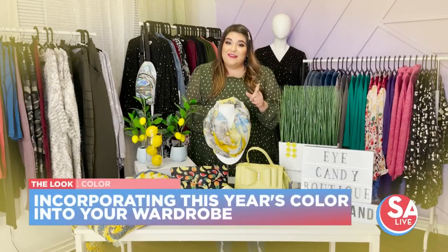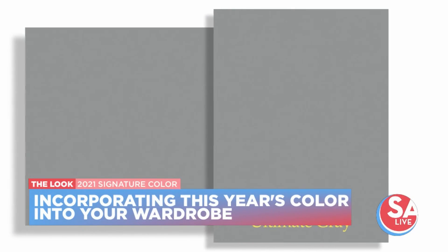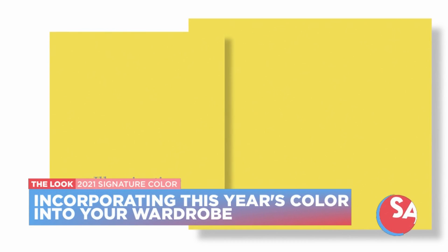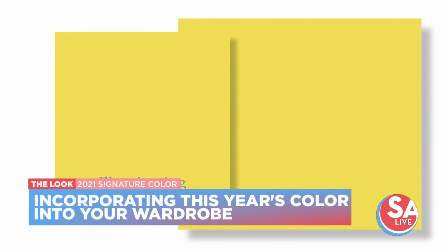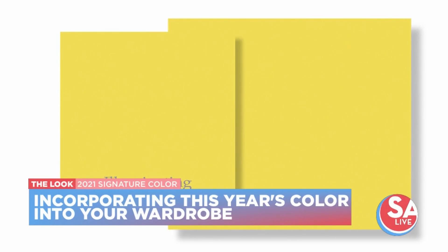The first color they mentioned is Ultimate Gray — it's kind of like a light charcoal, and it's meant to represent strength and resilience. The other really fun color is called Illuminating, and it's going to be this sassy, sparkly, vivacious yellow tone.